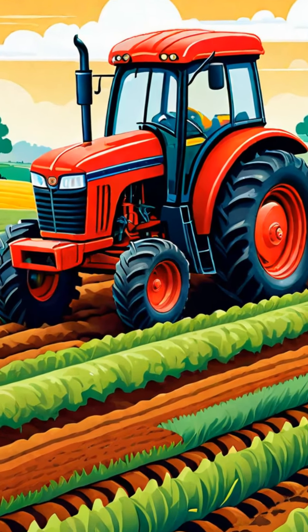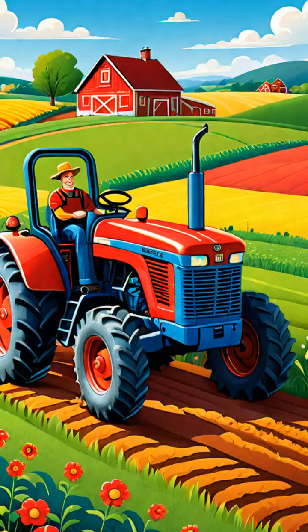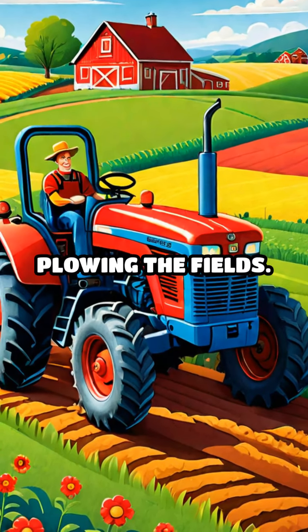First up, let's meet the tractor. Tractors are strong and powerful. They pull heavy loads and help in plowing the fields.